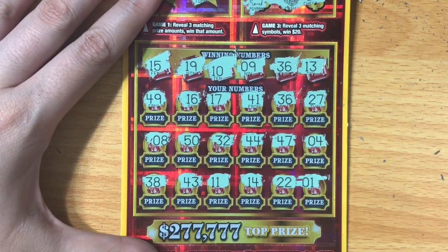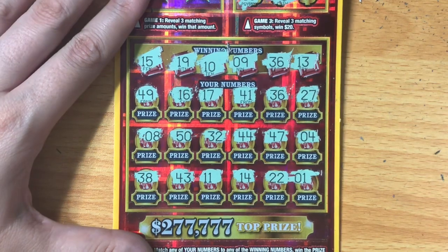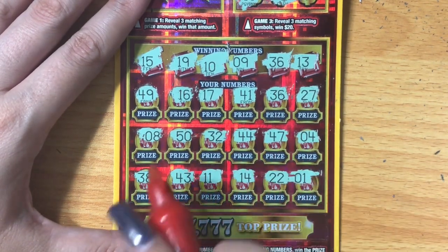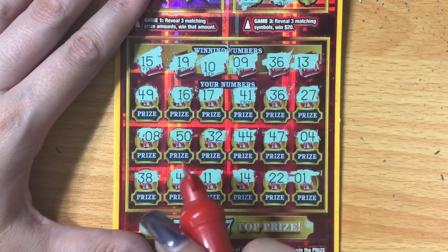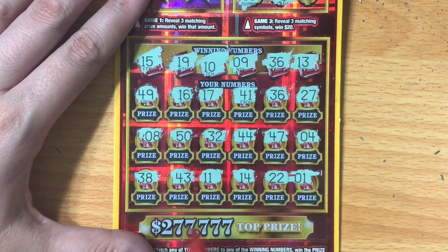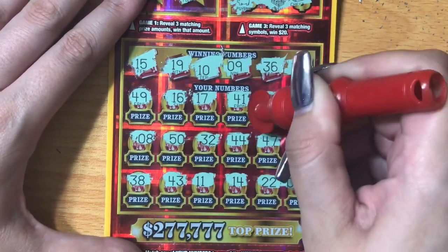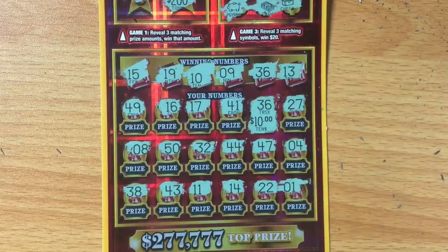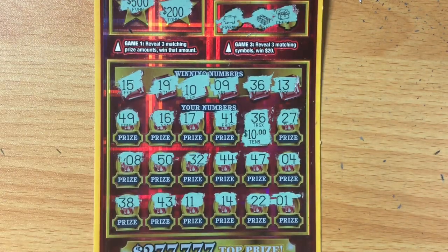Thirteen. Fifteen. If I'm seeing this right, I think it's just a matching thirty-six. Let's double check — fifteen, nineteen, ten, nine, thirty-six, and thirteen — just the thirty-six. Under thirty-six we've got ten dollars. Well, it's not the big win I was hoping for, but it's something — way better than getting nothing. I will definitely take that and I will not complain.